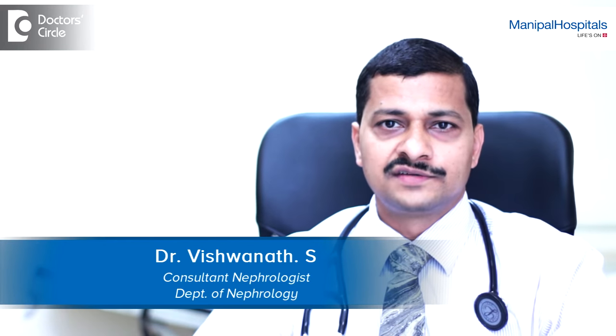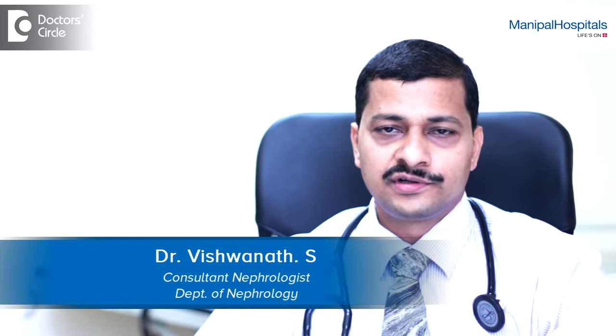I am Dr. Vishwanath, Consultant Nephrologist and HOD Nephrology. I am working at Manipal Hospital, Bangalore.